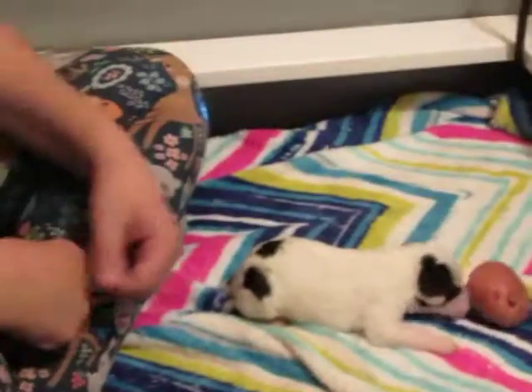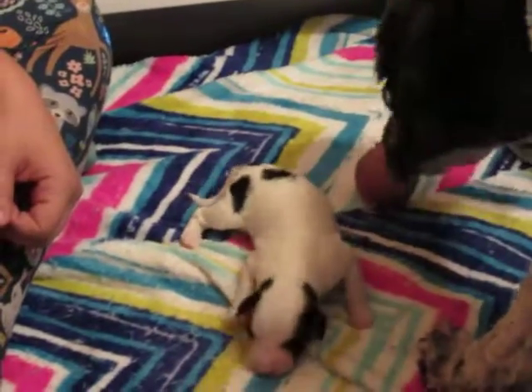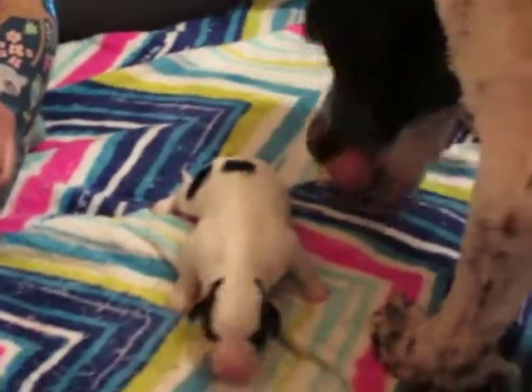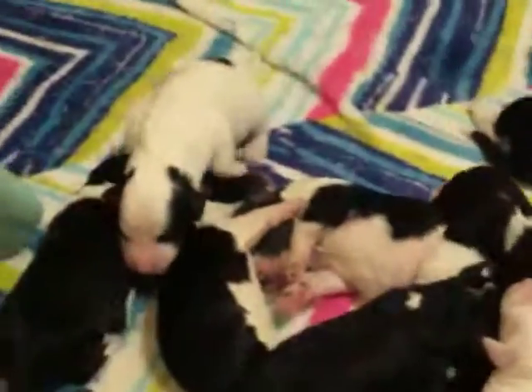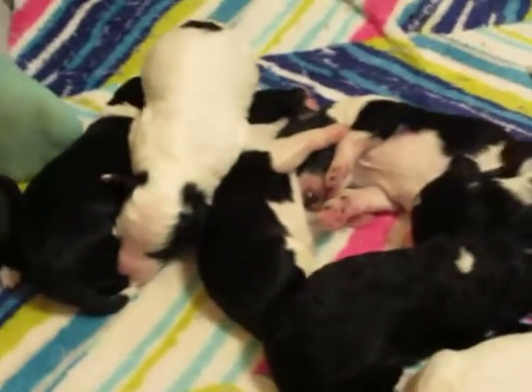So I smelled that potato — what this scent test does is it gets their nose and their sense of smell working. Oh, look at what do you think you're doing with that? That's not a ball, it's a potato! Oh my gosh, she's like it doesn't belong in there.